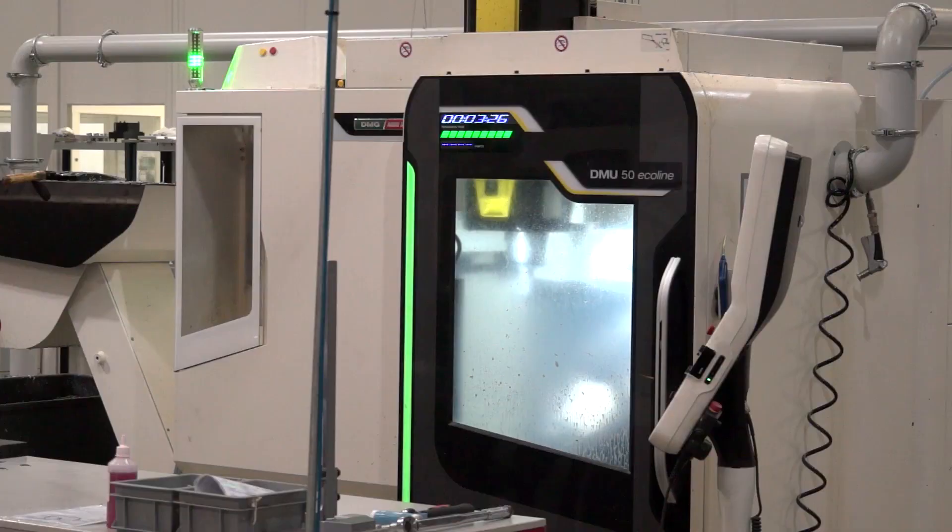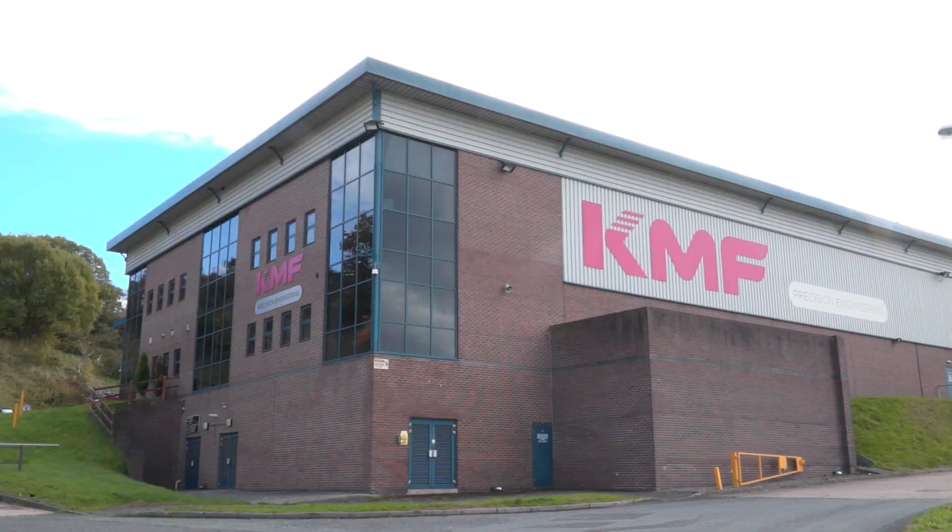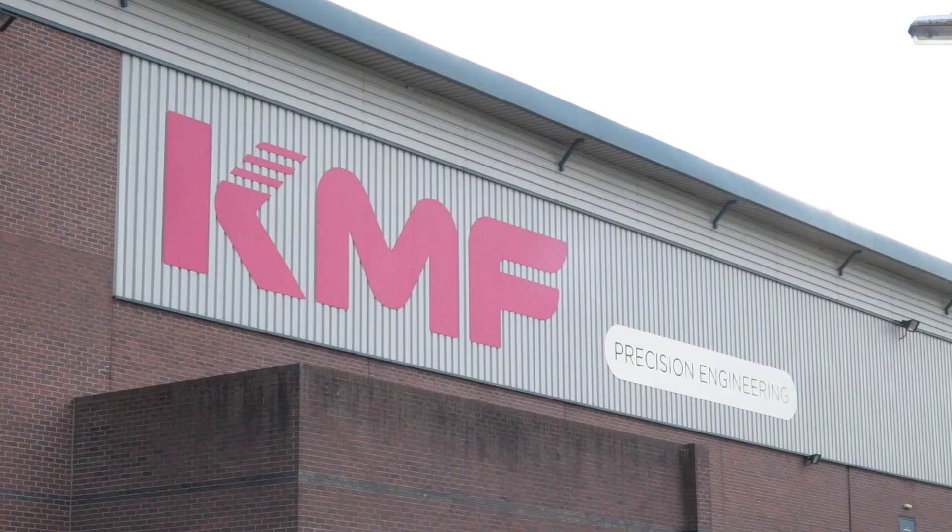We're here at KMF Precision now. You guys are offering a milling and turning operation — could you tell me a little bit about that journey? KMF started out as a solid sheet metal firm and acquired a small precision engineering company, Formula and Greenway Pepper, back in August 2015. This then moved into this building, originally based across five sites, into this one 39,000 square foot purpose-built factory for the precision engineering side of things.